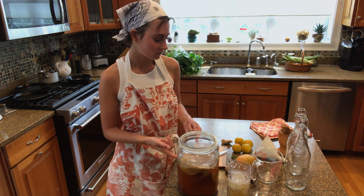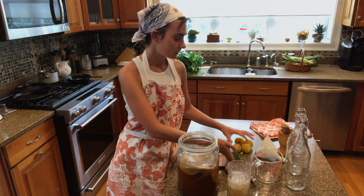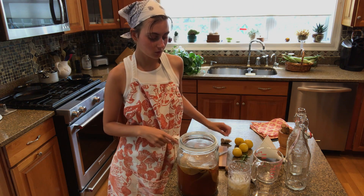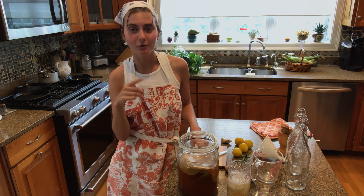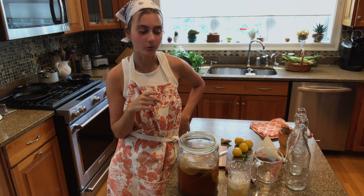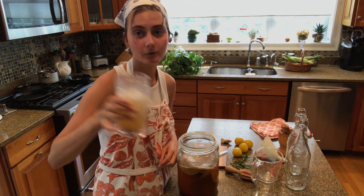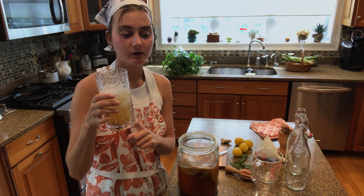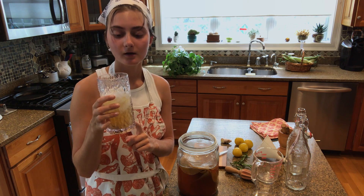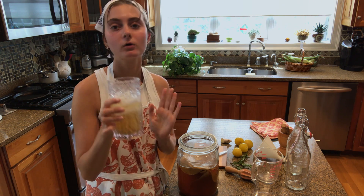I figured I would flavor one with some blood orange, rosemary, and plums, and some ginger. So I'm going to do a blood orange rosemary one and then a plum and ginger one. I'll show how I make them. I'm also drinking one I made recently — it's with lemony gunpowder tea and it has honey in it. It's so good.